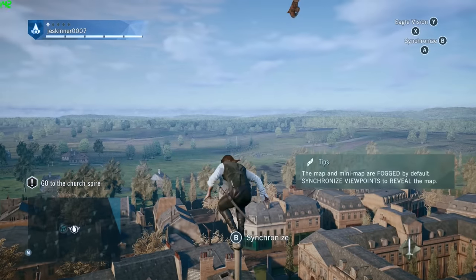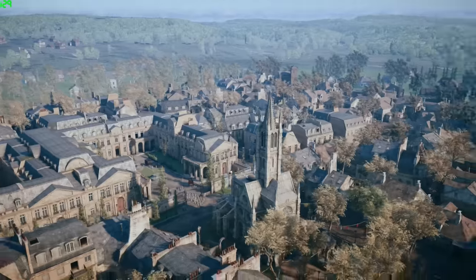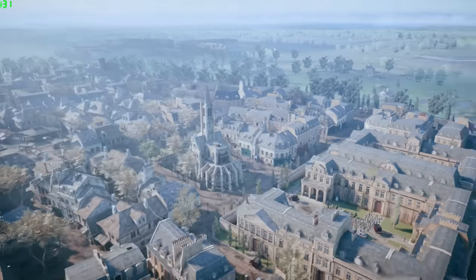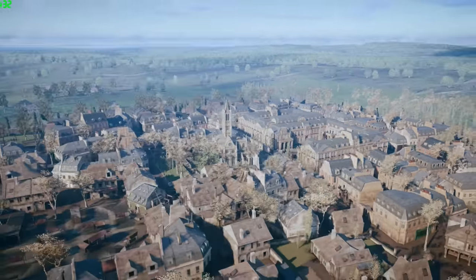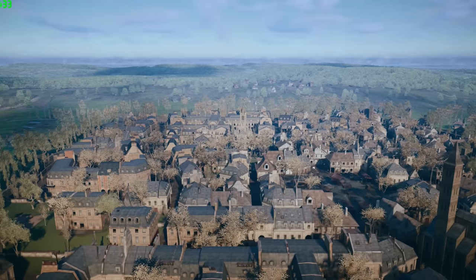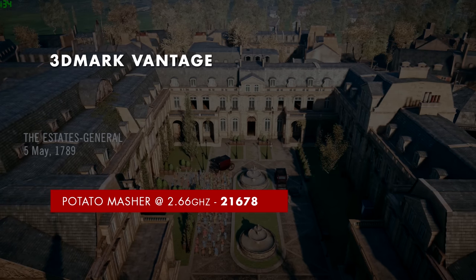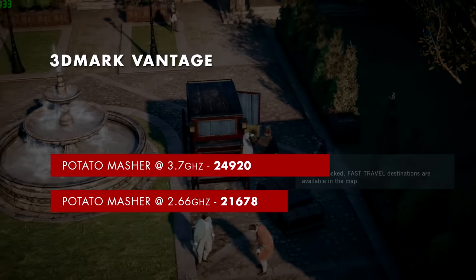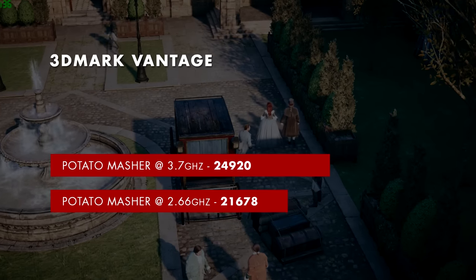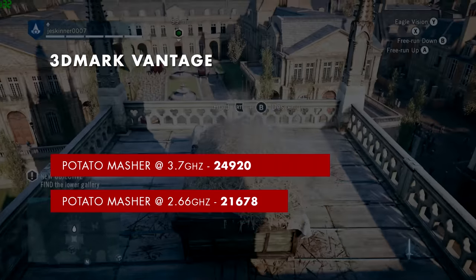For synthetic benchmarks I'm comparing the Potato Masher against my personal computer — an i5-3570K overclocked to 4.5 GHz with an AMD R9 290, which I consider a high-end gaming desktop. In 3DMark Vantage, the Potato Masher at stock 2.66 GHz scored 21,678. Overclocked to 3.7 GHz it scored 24,920, suggesting the CPU was bottlenecking the GPU at stock speeds or that 3DMark Vantage is more CPU-dependent than later benchmarks.